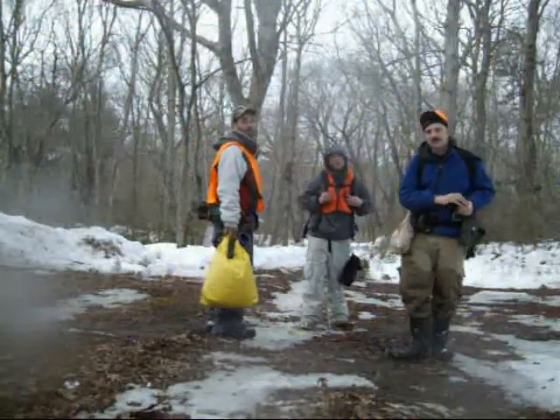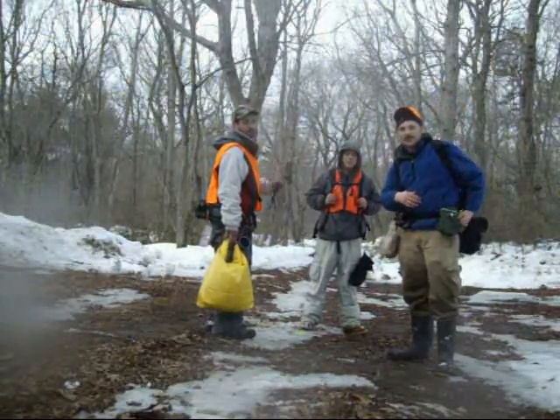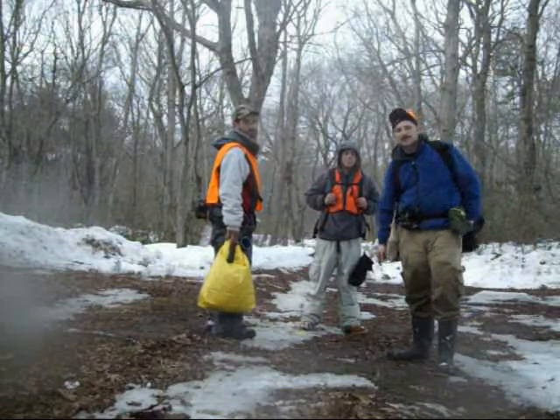That was it for our trip with The Real Outdoorsman. There's Apollo, Joe, and Dave. We welcome you back anytime — check out YouTube for our next edition.